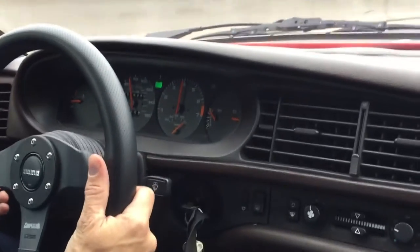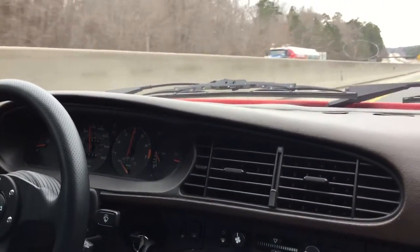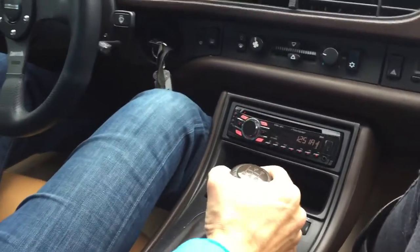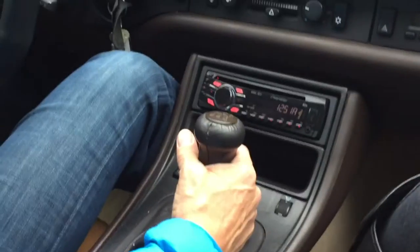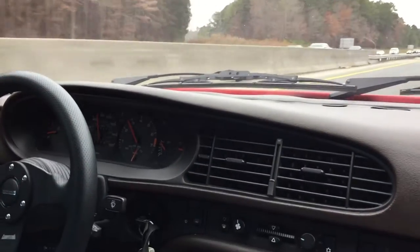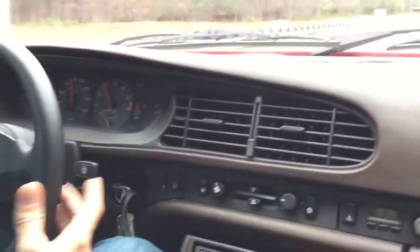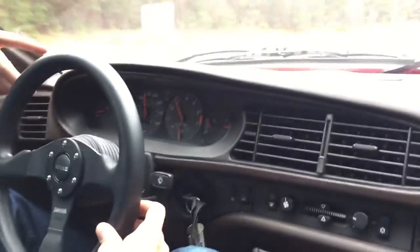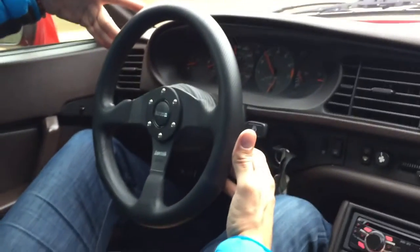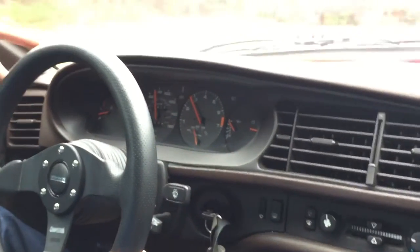She accelerates super great — we get her up on the highway into fifth gear. It really does feel good, tracks beautifully. If anything the steering is a little bit too sharp, but that's what makes the 944 the 944. She pulls about 2900 RPM at 75 miles per hour.